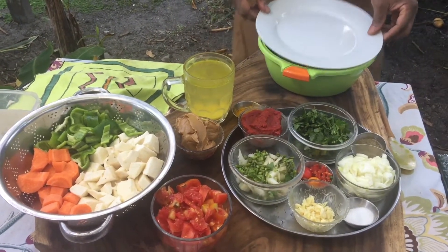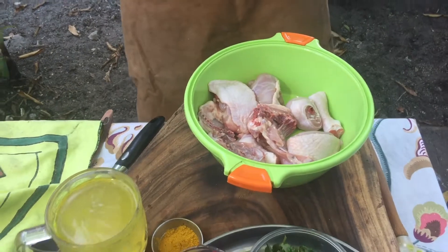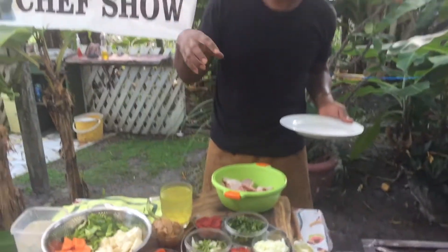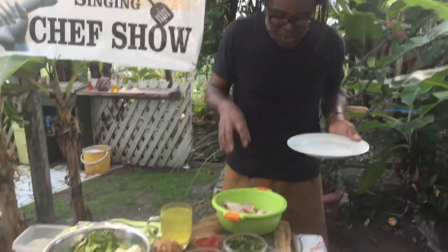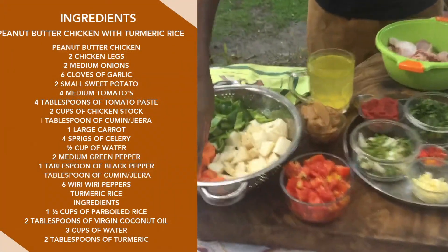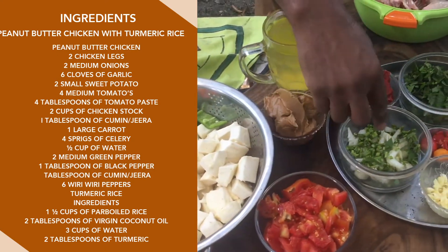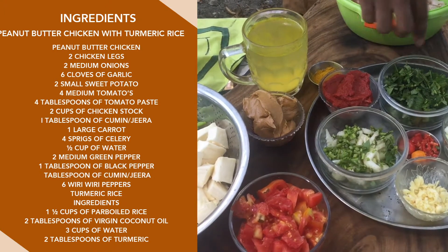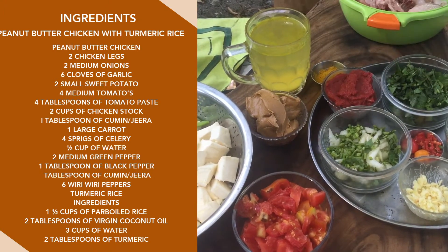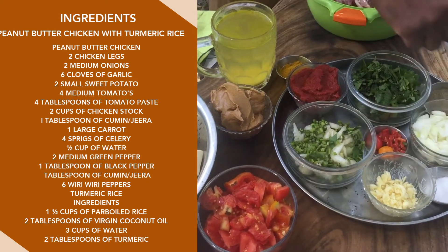Today we have a very special meal — we're going to be doing a dish called peanut butter chicken. I thought it originated in Ghana, but actually it originated in Mali. It's an incredible dish where you literally cook chicken in peanuts. Here we have sweet potato, carrots, green peppers, tomatoes, celery — some going into the sauce, some on top — along with onions, garlic, chili pepper, salt, and black pepper.